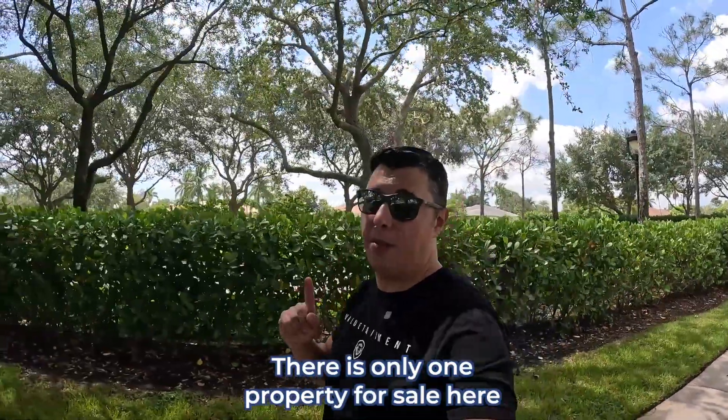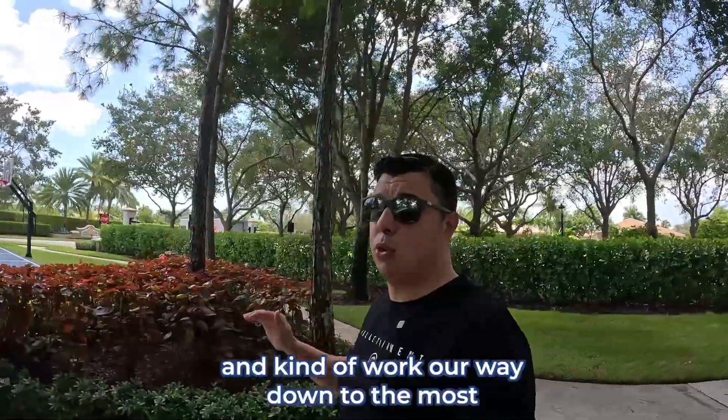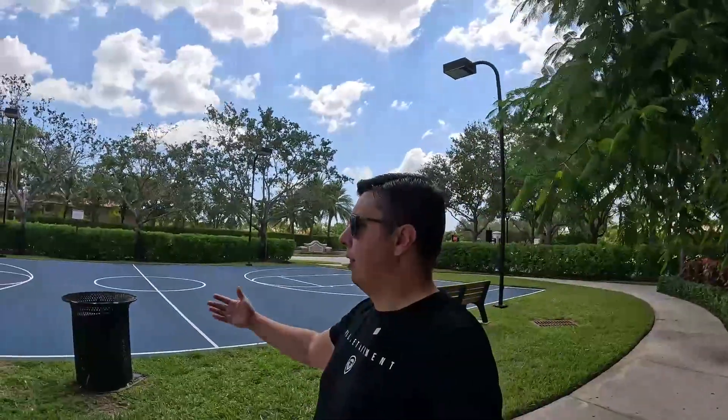Remember, there is only one property for sale here. Today we're starting at the most expensive community and working our way down to the most affordable property in Davie. So property number three will be the most affordable single family home in Davie that we'll be walking by today. You can see the basketball courts — they have benches, trash cans. The entire neighborhood is very clean and very well maintained.